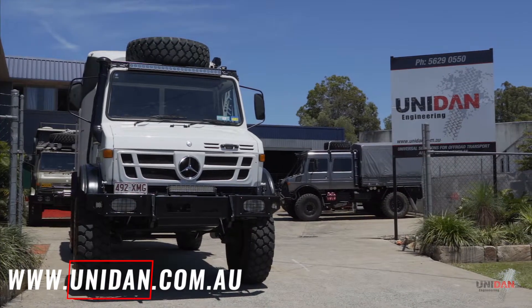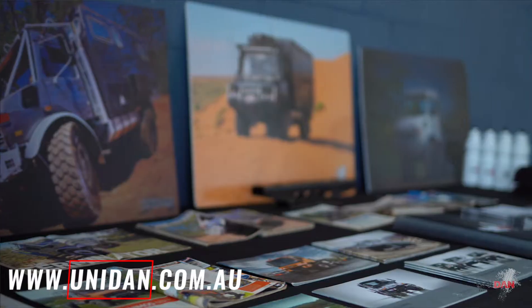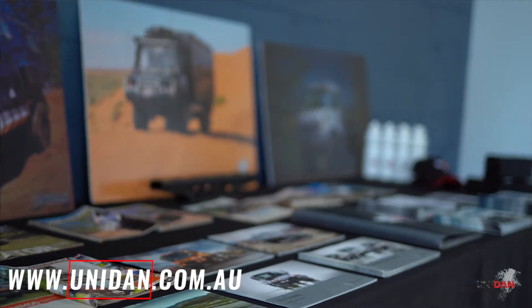If you want any more information, jump onto the website — it's just unidan.com.au. Our phone number's on there. Give us a call, or better still, come down and see us. I'm more than happy to show you around and talk about what a Unimog means to you. We can custom build something to suit your needs. Until then, happy mogging.